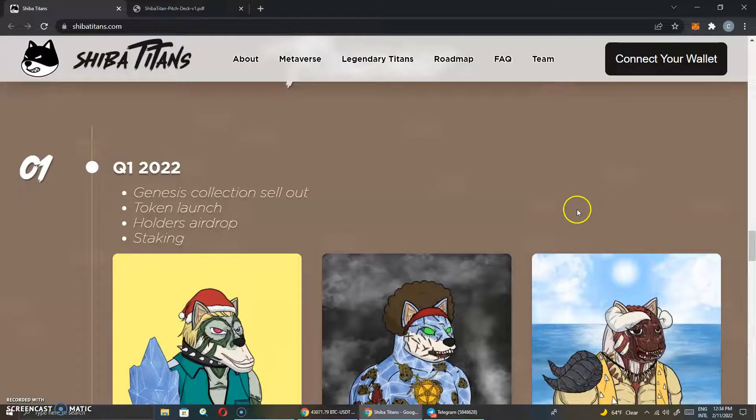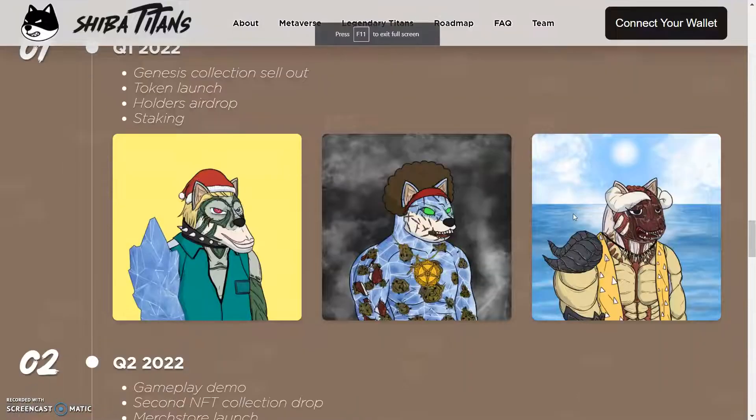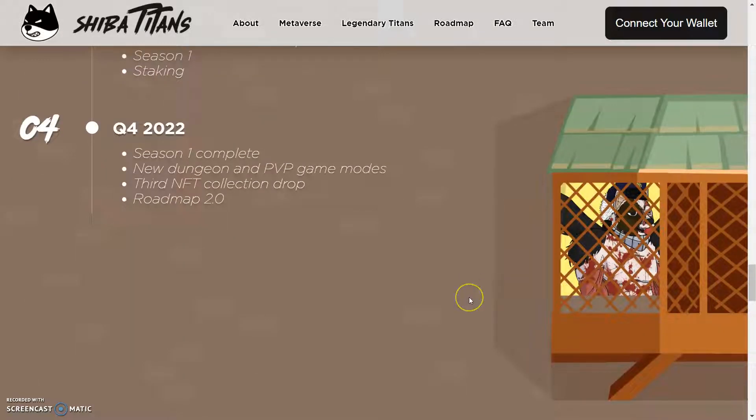This is the roadmap. Quarter one 2021: we're going to see a lot more talk about NFTs — I told you guys last year that NFTs and the metaverse is where it's going to be at this year. We got Genesis collection sellout, token launch, holder airdrops, staking. Quarter two: gameplay demo, second NFT collection drop, merch store launch, community driven project. Quarter three: game release version one, new trait release, third NFT collection drop season one, staking. And the last quarter: season one complete, new dungeon and PVP game modes, third NFT collection drop, roadmap 2.0. And they're already planning that.